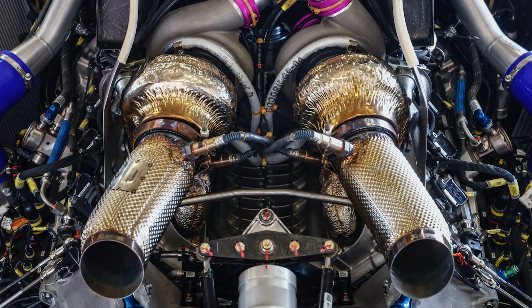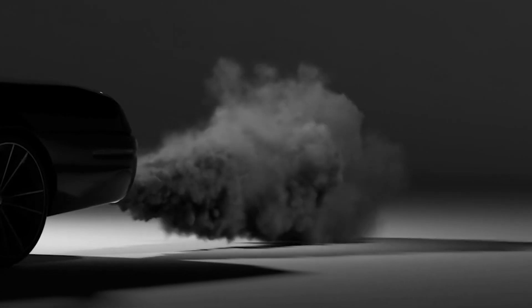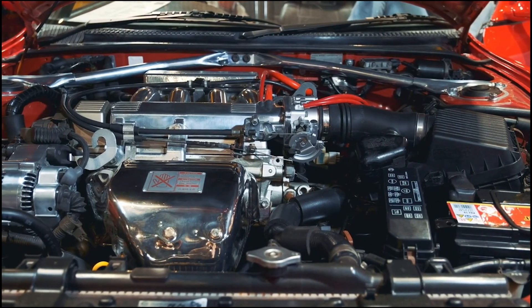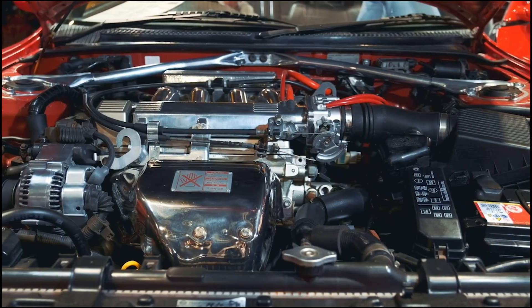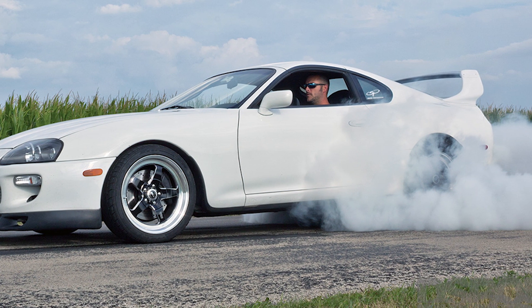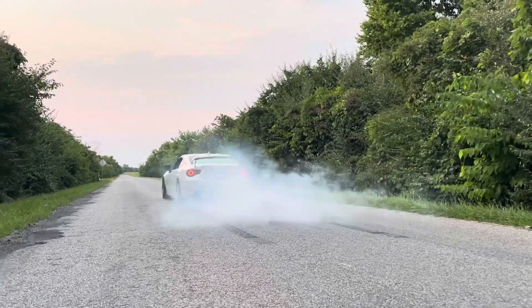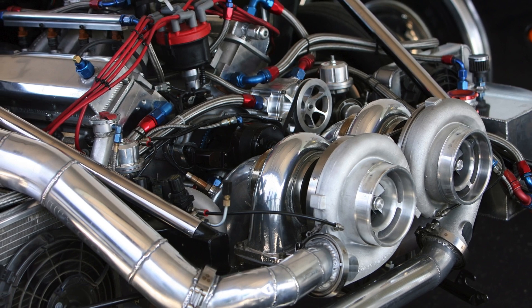Modern Porsches use twin scroll turbos that pair specific cylinders to each turbo for better exhaust pulse timing. The exhaust manifold is designed so cylinders fire into separate scrolls in the turbine housing. For example, in a four-cylinder engine with a 1-3-4-2 firing order, cylinders one and four feed one scroll, while two and three feed the other. This keeps exhaust pulses from interfering with each other, which makes the turbo respond faster. D-Sport Magazine tested this and found twin scroll setups reach full boost 30% quicker than single turbos. If you mismatch a twin scroll manifold with a single scroll turbo, you lose all the benefits — it has to be a complete system.